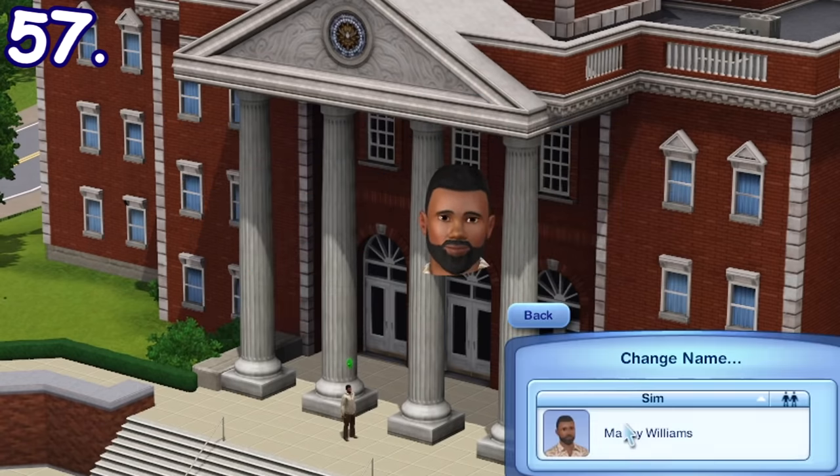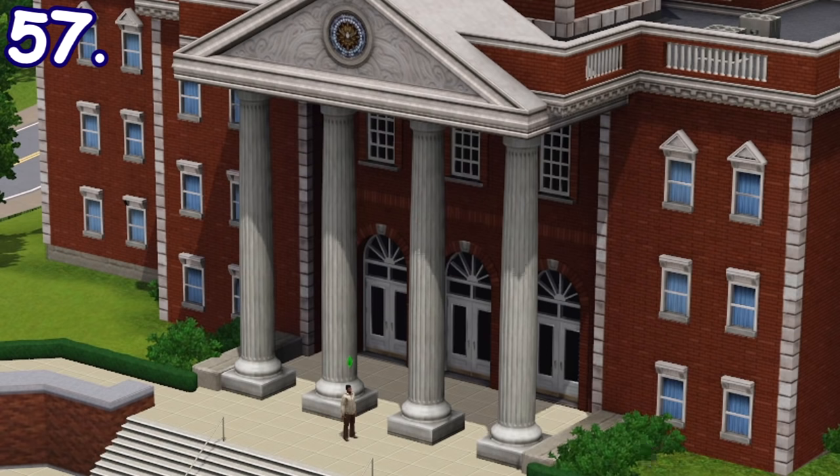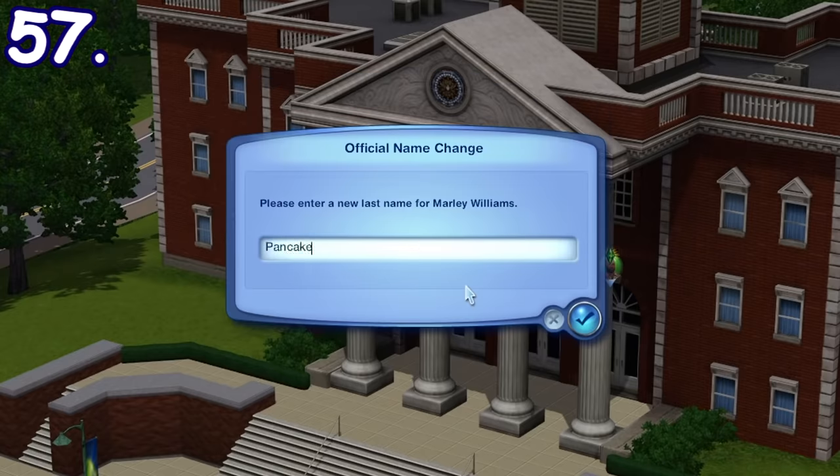You can change your sim's name legally without cheats through the city hall. You can edit both your first name and your last name there.